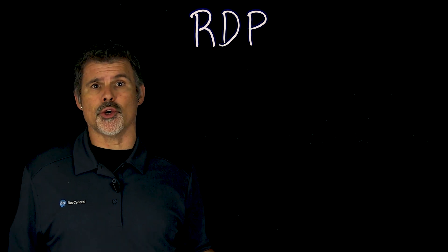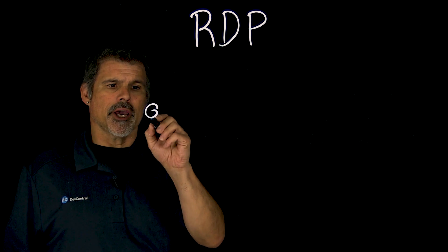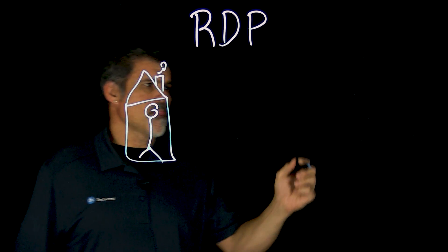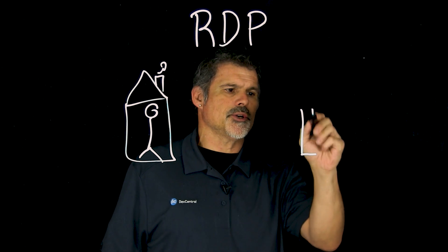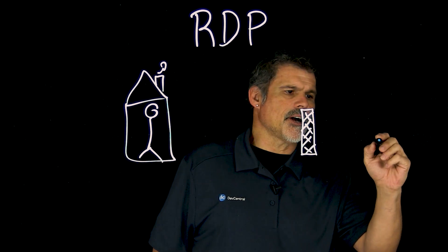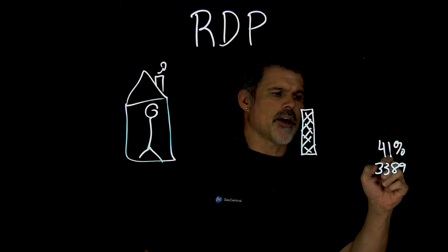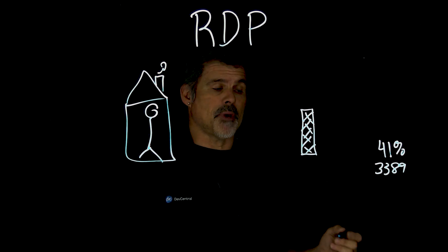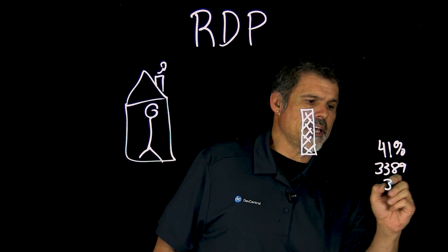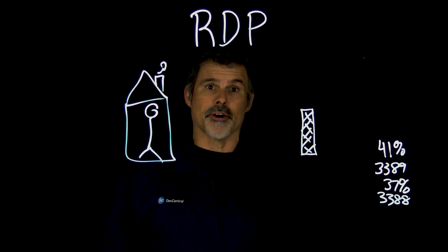With so many people trying to gain access to machines in the office while working from home, one thing they end up doing is punching holes in the firewall. In fact, Shodan reports a 41% increase in open port 3389 — which is the port for RDP — and a 37% increase in open port 3388. So, security by obscurity.